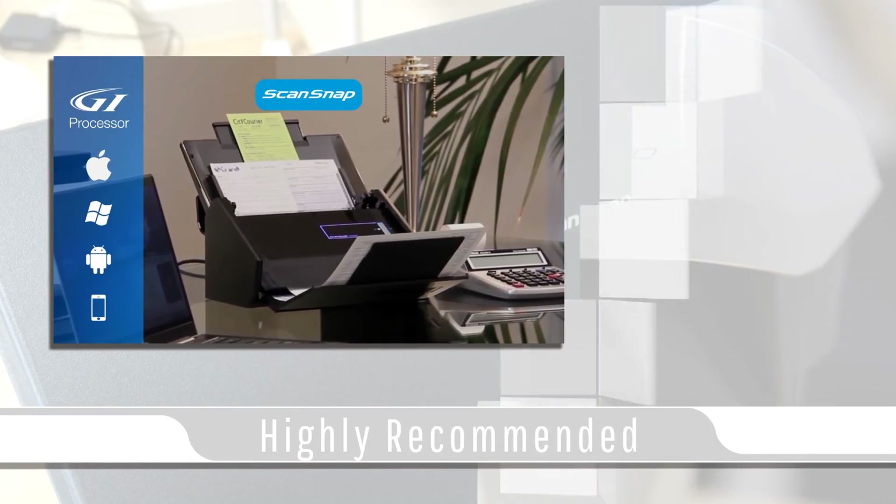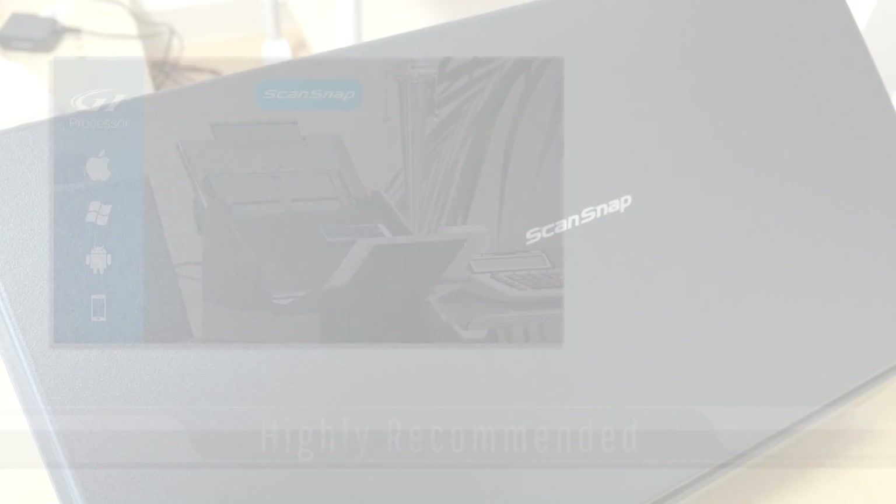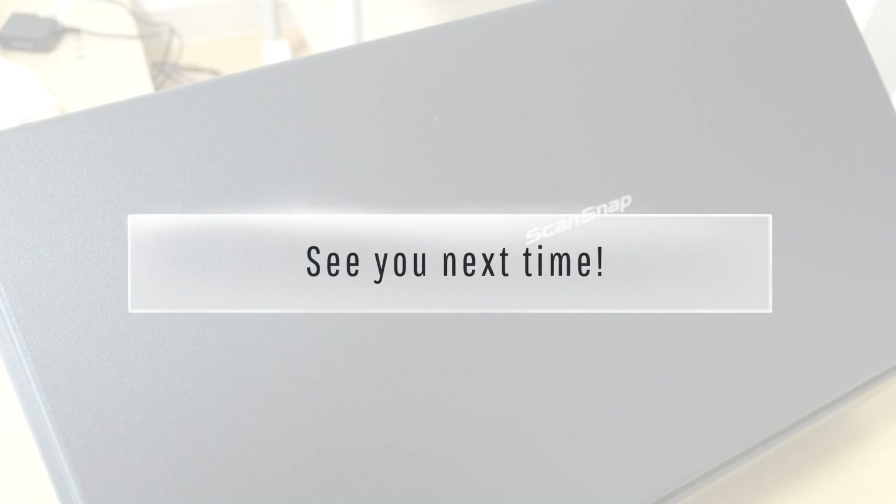Both models are efficient, reliable, and are highly recommended. I hope you enjoyed today's video and see you next time.